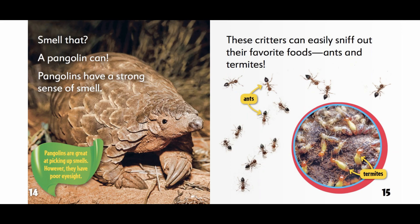These critters can easily sniff out their favorite foods — ants and termites.